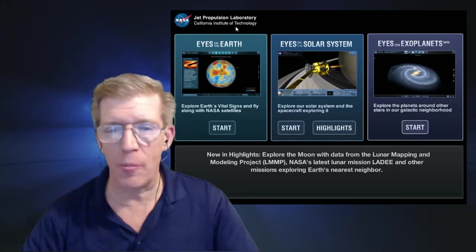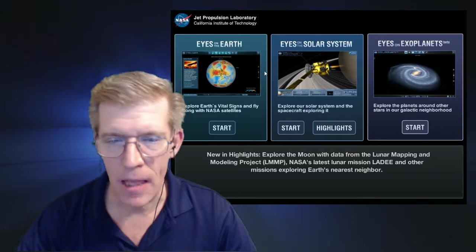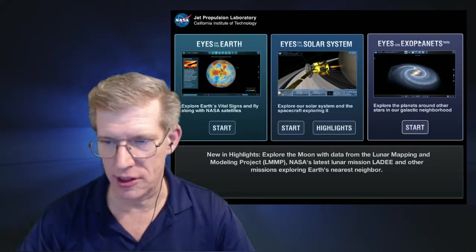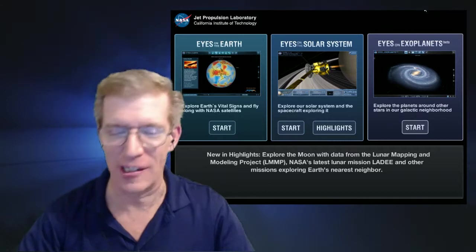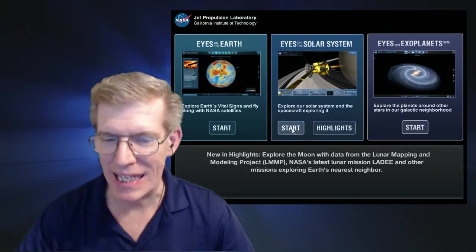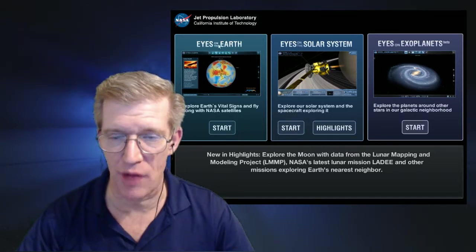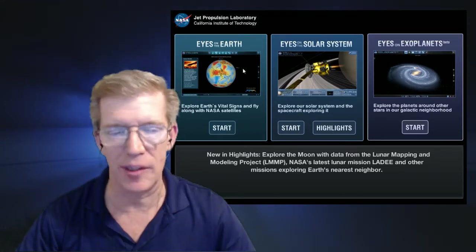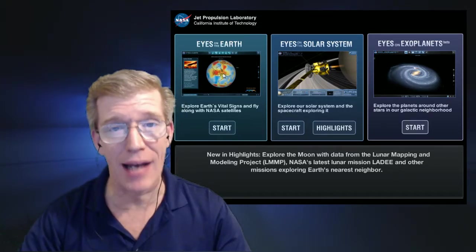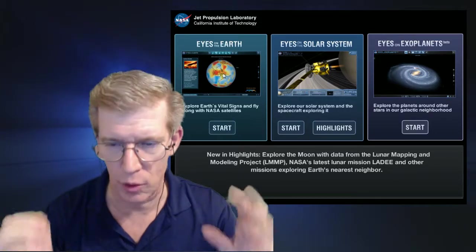There's a wonderful piece of software from the Jet Propulsion Laboratory called Eyes on the Solar System. I wanted to show that for those of us who are also space cadets. As you can see here, you have Eyes on Earth, which shows you all the information about the near-Earth satellites that monitor what's going on on Earth.